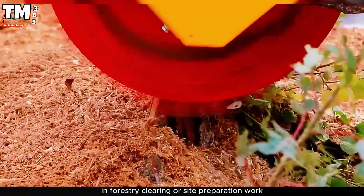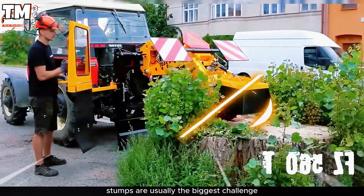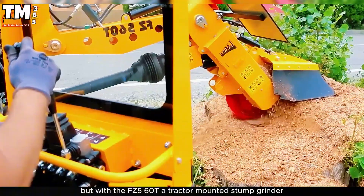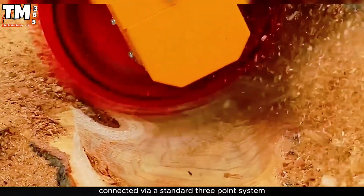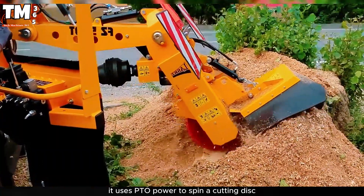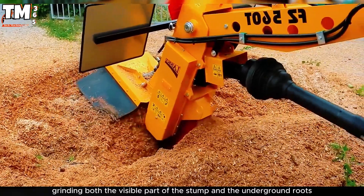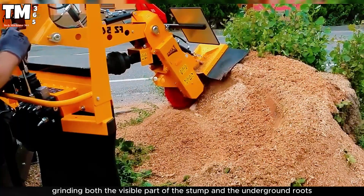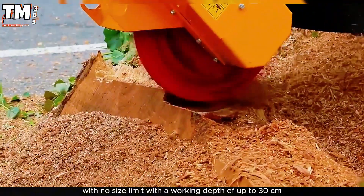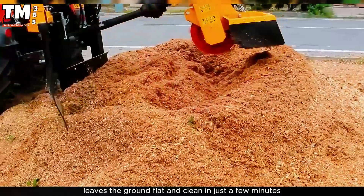In forestry clearing or site preparation work, stumps are usually the biggest challenge. But with the FZ-560T, a tractor-mounted stump grinder, the task becomes much simpler. Connected via a standard three-point system, it uses PTO power to spin a cutting disc equipped with hardened alloy blades, grinding both the visible part of the stump and the underground roots with no size limit. With a working depth of up to 30 centimeters, the FZ-560T leaves the ground flat and clean in just a few minutes.